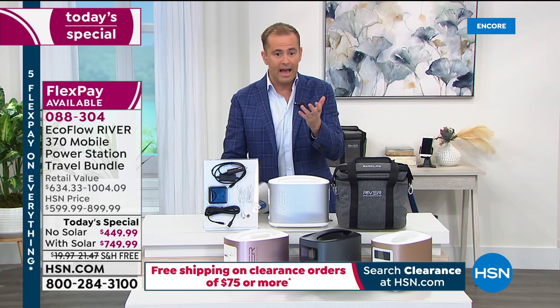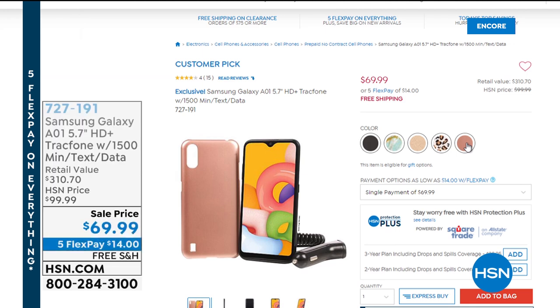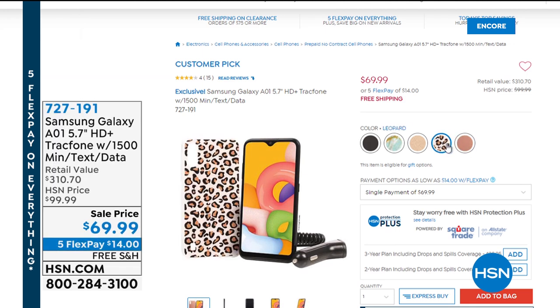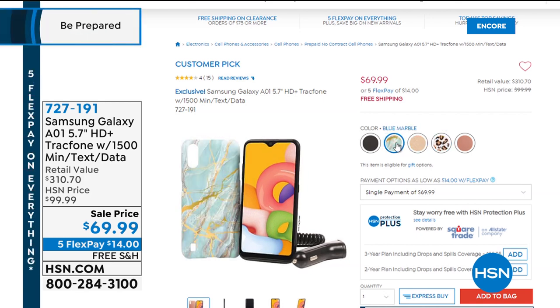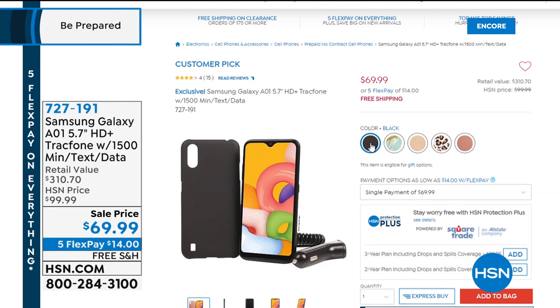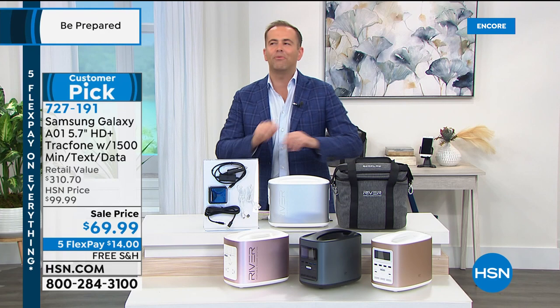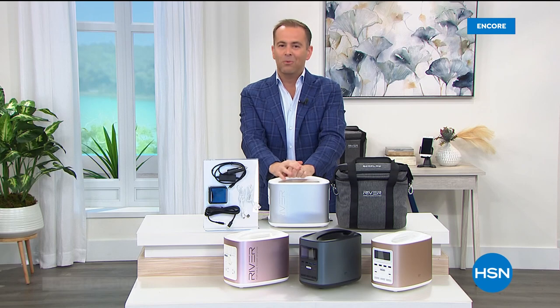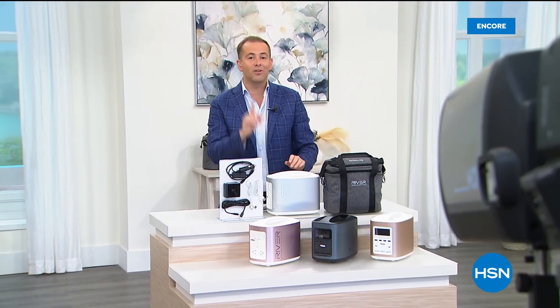A quick heads-up on two other items: the Samsung Galaxy A01 with a 5.7-inch HD screen and TracFone — including 1,500 minutes, text, and data — for $69.99 with five FlexPay and free shipping. Also, at 1:45 tonight Adam promises to show something amazing that will only last a couple of minutes. Something else from Mr. Beams is on the way after this.